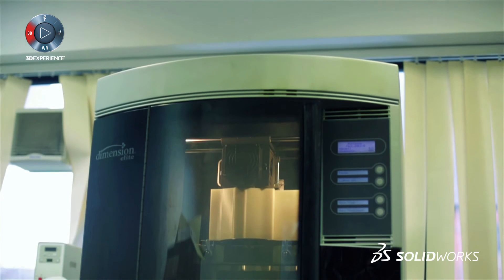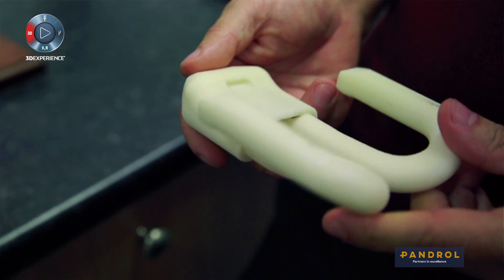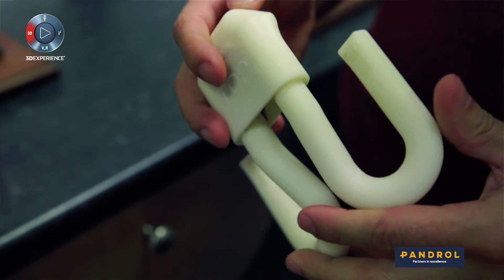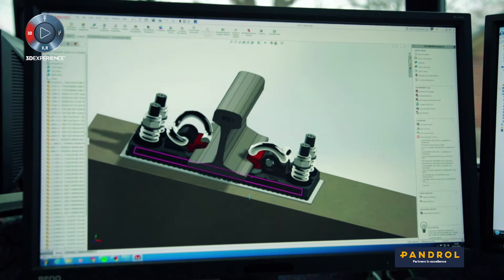We mainly use the rapid prototyping machine for fit, form, and function checks on our prototypes. We also use it for marketing materials, so we create complete assemblies — scaled assembly models for industrial shows and to show to our clients.